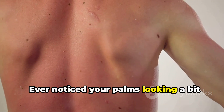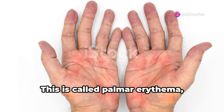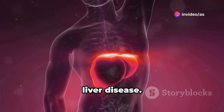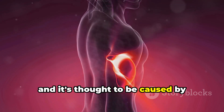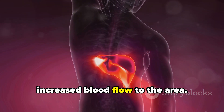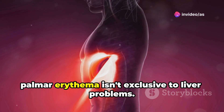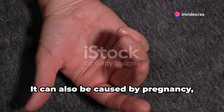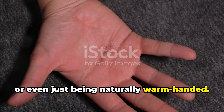Ever noticed your palms looking a bit redder than usual? It might not be from washing dishes. This is called palmar erythema and it's another potential skin sign of liver disease. Basically, it's a reddening of the palms of your hands and it's thought to be caused by increased blood flow to the area. Like many of the other signs we've discussed, palmar erythema isn't exclusive to liver problems — it can also be caused by pregnancy, thyroid issues, or even just being naturally warm-handed.